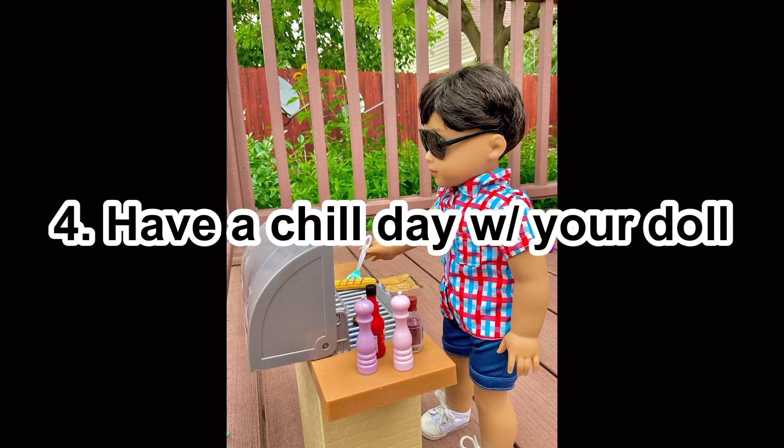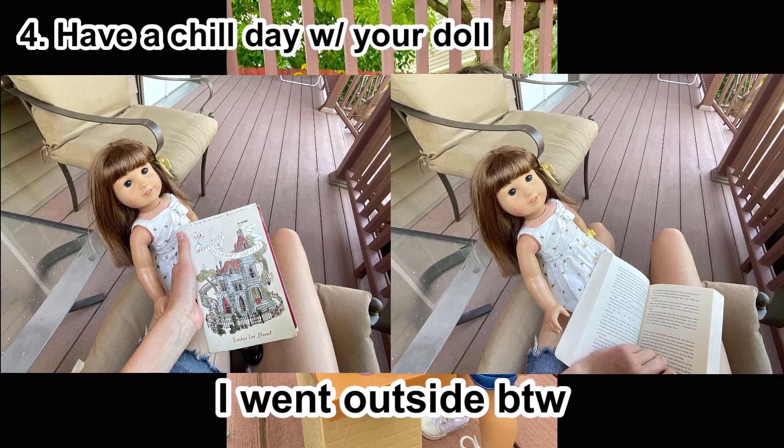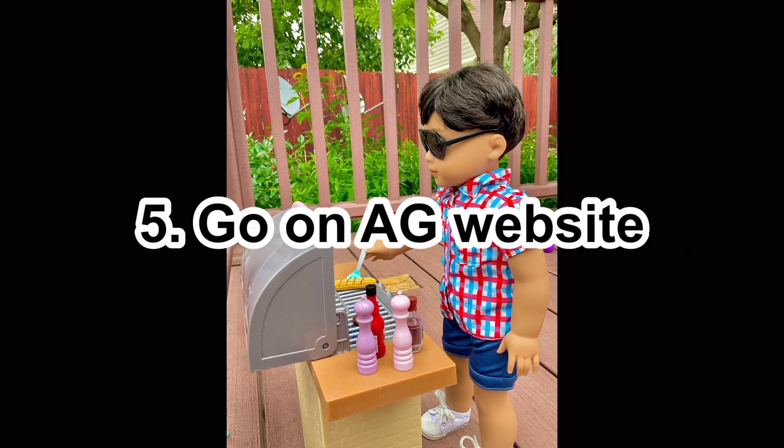Number four: have a chill day and bring your doll along. You could relax, read, or listen to an audiobook — something you like to do to relax — and just have your doll sit with you or even hold your doll. I tried this and it was actually quite nice. I had Sophie in my lap, feet up, reading my book — it was awesome.